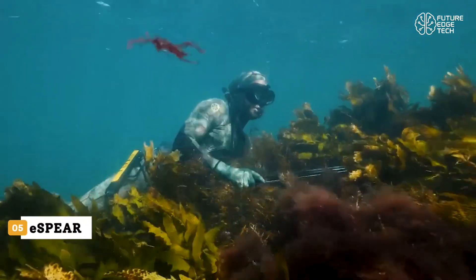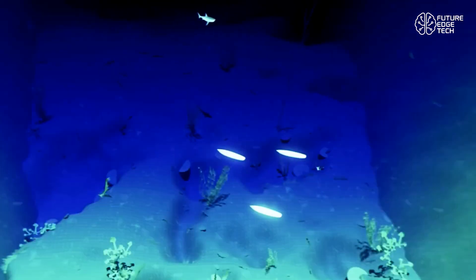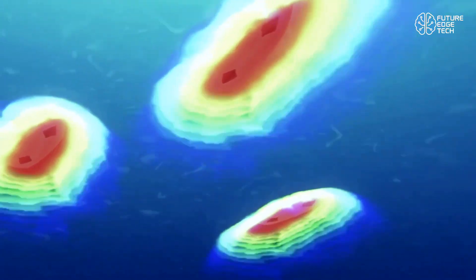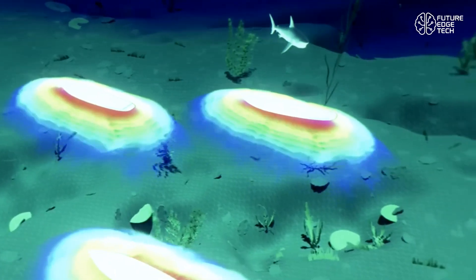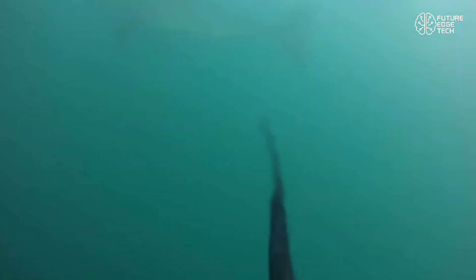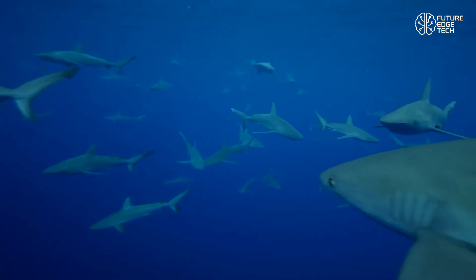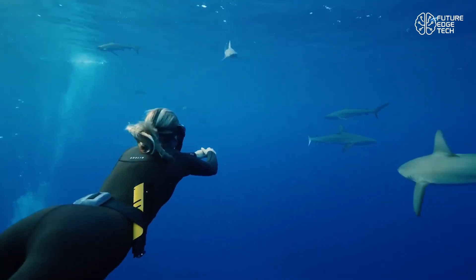Imagine diving into the deep blue, knowing you're protected by cutting-edge technology engineered to keep you safe from nature's most misunderstood predator: the shark. Introducing the Ocean Guardian E-Spear Shark Shield — a revolutionary leap in ocean safety and personal protection for divers, snorkelers, and ocean adventurers alike. The E-Spear isn't a weapon. It's an electronic shark deterrent — compact, powerful, and non-lethal. Designed to look and feel like a small handheld spear gun, the E-Spear emits a carefully calibrated electrical field that overstimulates the shark's unique electroreceptors, known as the Ampullae of Lorenzini.